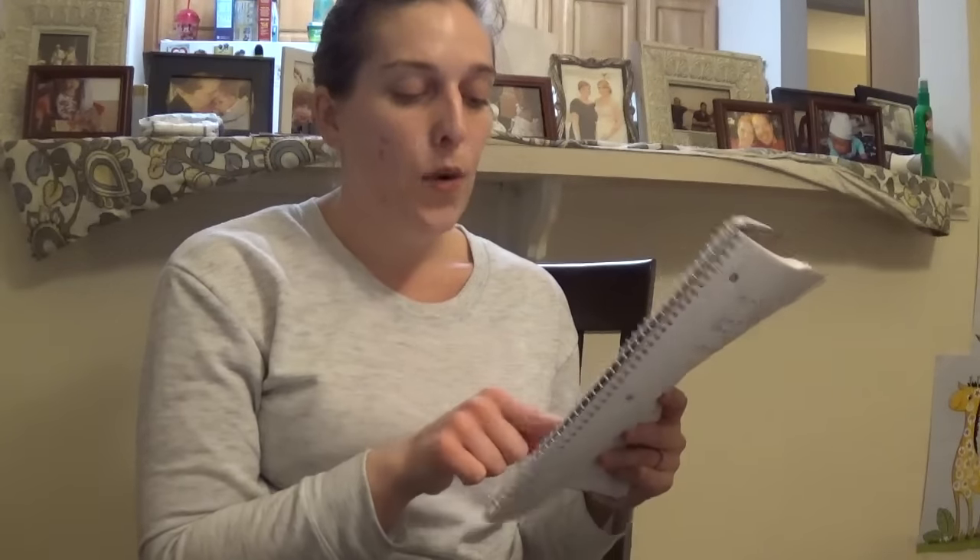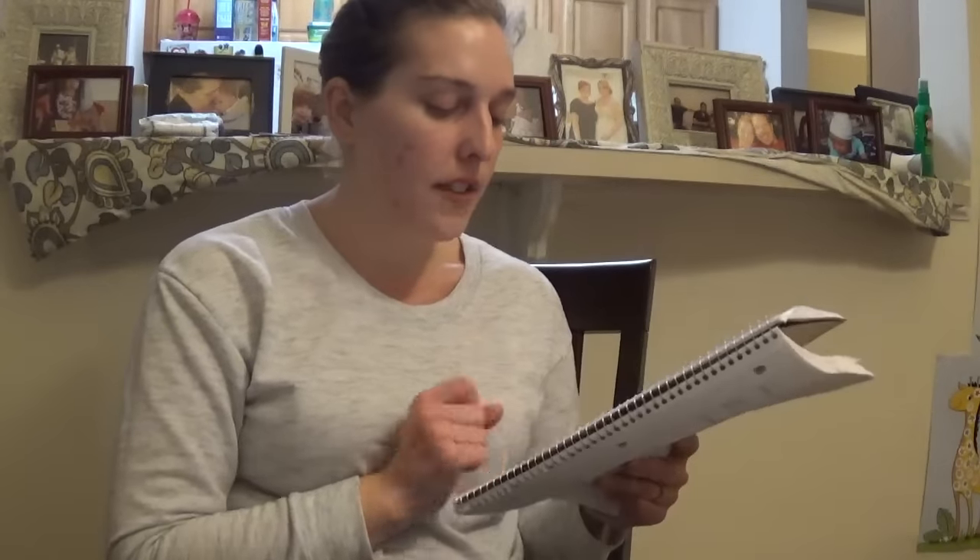Dawn dish soap and the Renews It air fresheners are on sale for 99 cents. There is a 25 cent app-only coupon for Dawn or Renews It — when you use that coupon it drops down to 74 cents. There was also a 25 cent off coupon for Dawn on coupons.com, though I'm not sure if it's still available.